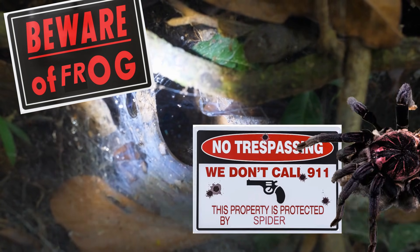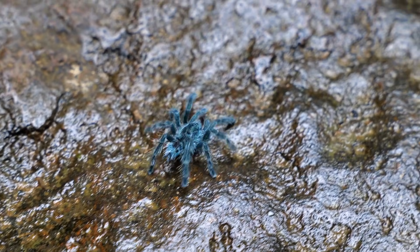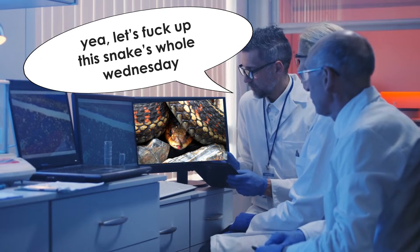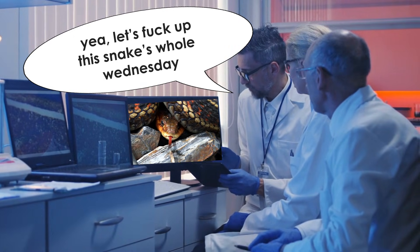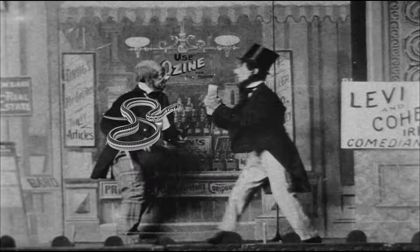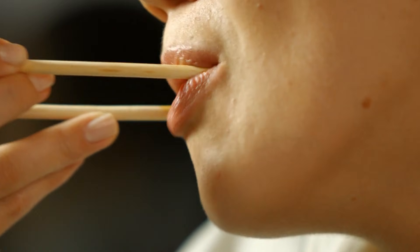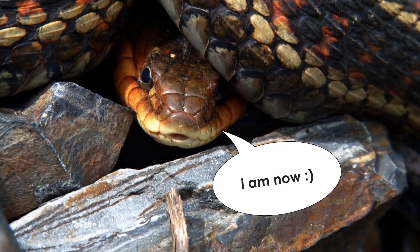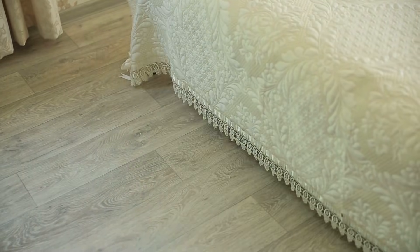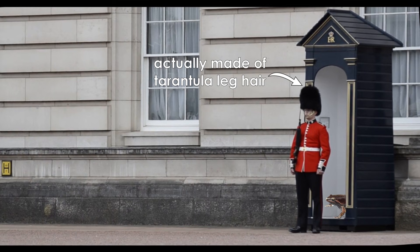Adult female tarantulas are known to be fiercely protective of their nests and their young, and Colombian lesser backs are no exception. In one study, a researcher introduced a poor little garter snake to an enclosure full of tarantula burrows, and the garter snake was repelled by these angry ladies. Also inside of this enclosure were frogs. The snake ate plenty of frogs, but it was unable to munch on any that took refuge in the tarantula burrows, since the spiders fiercely guarded the entrance, and thereby also the frogs.